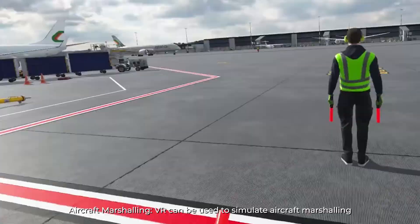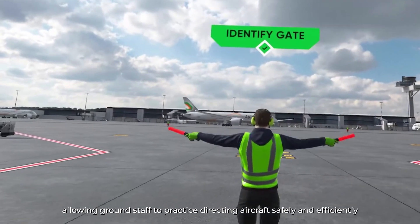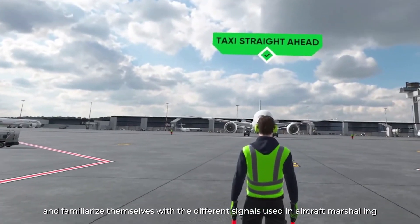Aircraft Marshalling: VR can be used to simulate aircraft marshalling, allowing ground staff to practice directing aircraft safely and efficiently and familiarize themselves with the different signals used in aircraft marshalling.